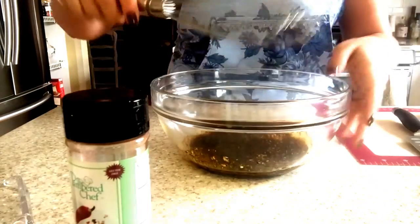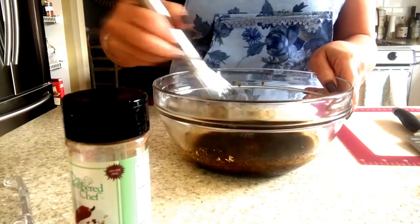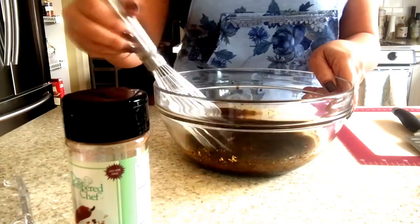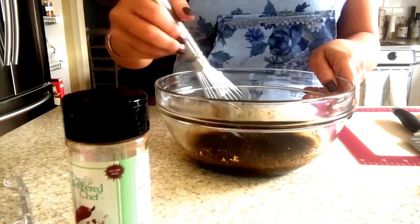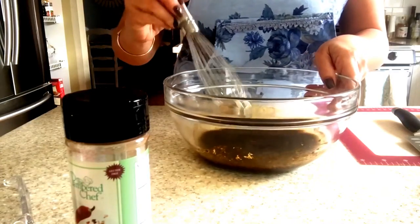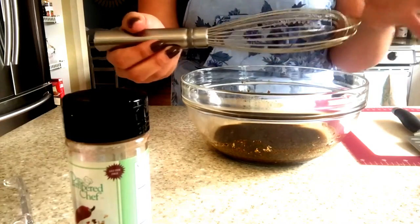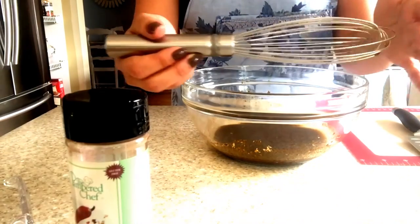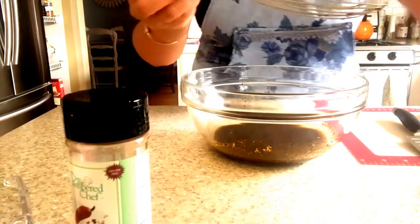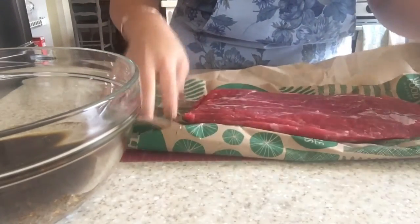We've got everything in there. I'm going to take the metal whisk and whisk it all up. I like this metal whisk because it has a lot of thick strands. Look at your whisk at home - if it looks really dinky, it's time to get a new one. The dinkier the whisk, the harder it is to use. The more strands it has, the easier it's going to be, especially when you're baking.